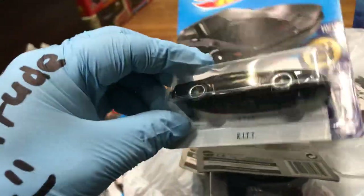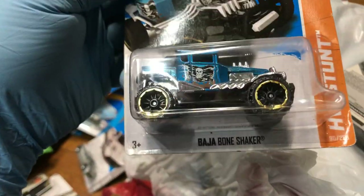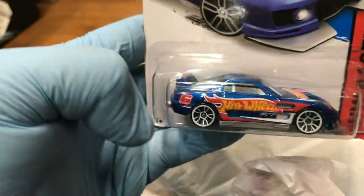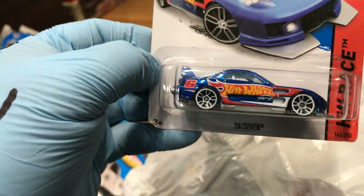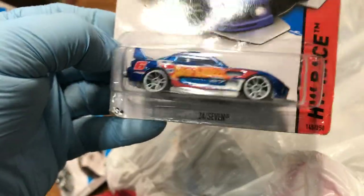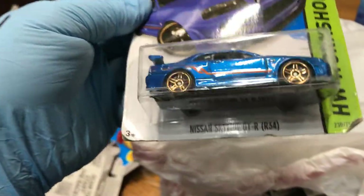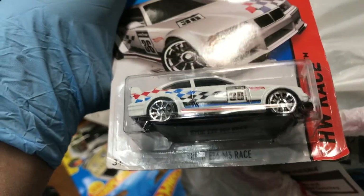Oh, Knight Rider — look at this, KITT Pursuit Mode! Just kidding. A cool Ford Mustang 2+2 and the Bone Shaker Baja — New for 2013, it's blue. I think it's coming out as a regular Treasure Hunt right now. Here we have the 24/7 — I like this because it says 'Hot Wheels' on the side. This was supposed to be a Mazda RX-7, but Hot Wheels didn't pay for the license so they named it 24/7. It happens. Oh yeah, Nissan Skyline R34 — I'm keeping this baby! And a nice BMW M3 Race.